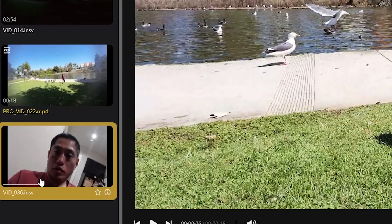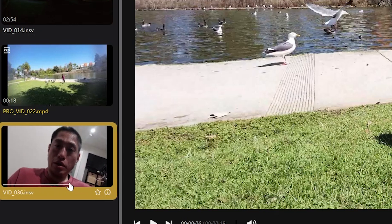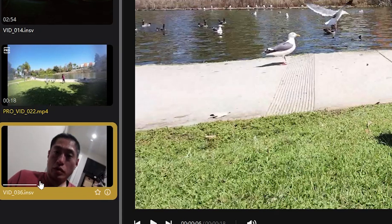Next, thumbnail preview for video files. Now you can hover your mouse over the thumbnails of a video, and as you move your mouse to the right it's like scrubbing through the video, so you can quickly survey its contents.